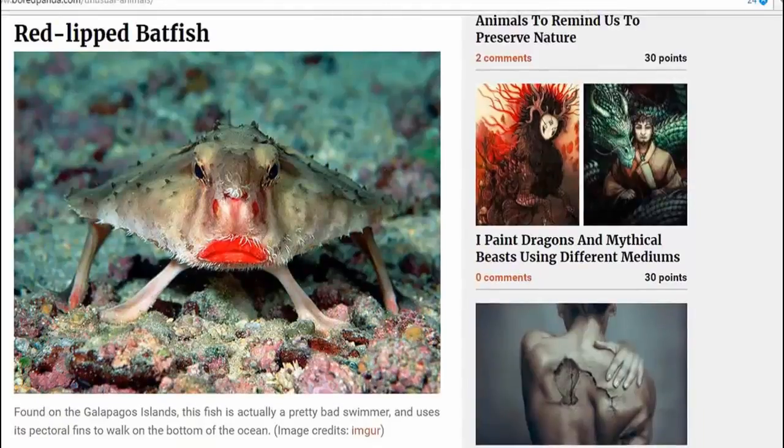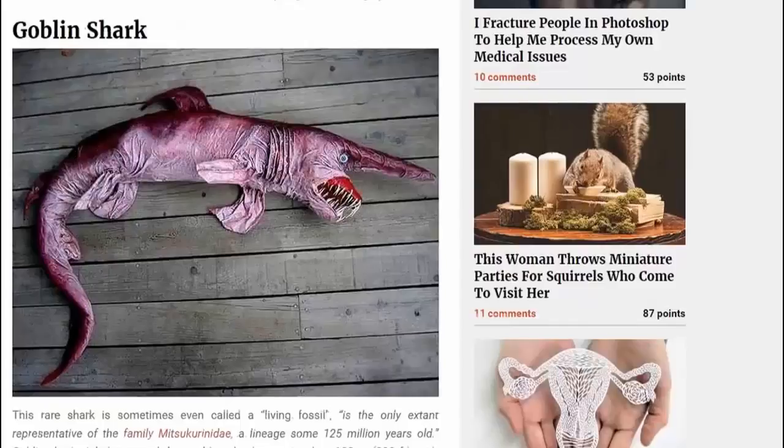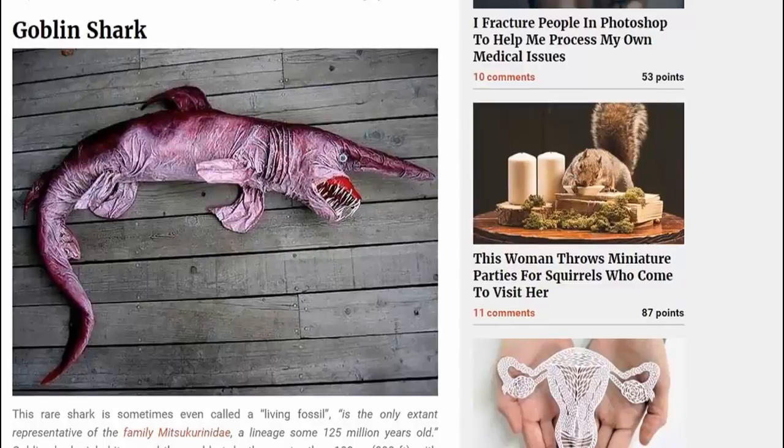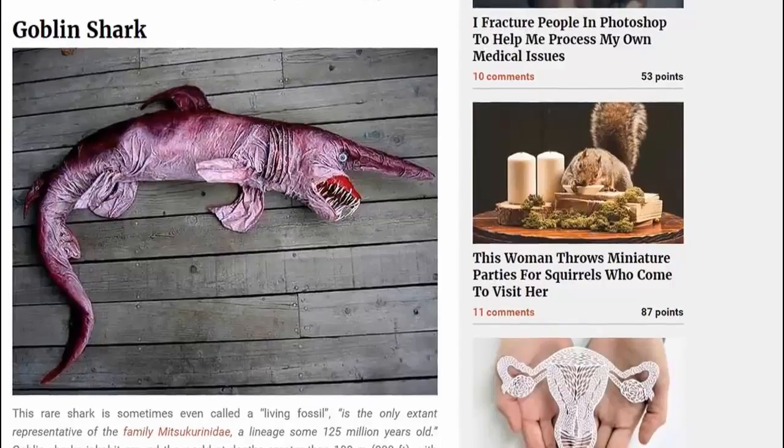The goblin shark. Yay — the goblin shark. I remember learning about all that when I was a kid, you know, when they were giving you acid for your packed lunch at school.